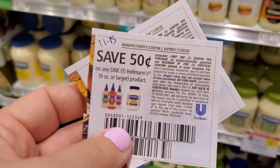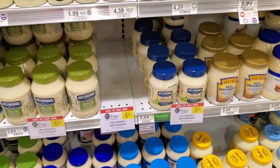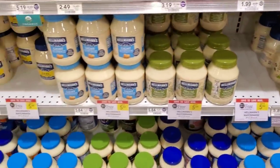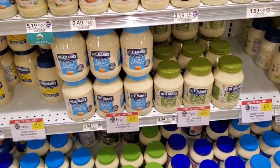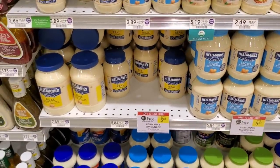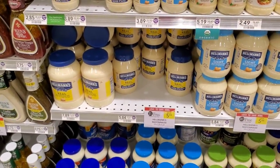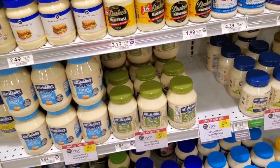Mayonnaise is buy one get one free at Publix. We have a 50 cents off one coupon from the 11/15 insert — you can use two coupons. My mayonnaise is expensive even with the coupon — it makes it $4.84 if you get two and use two coupons. Fetch does give you points back on Hellman's so that's worth noting.